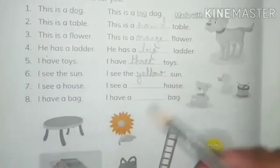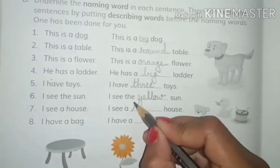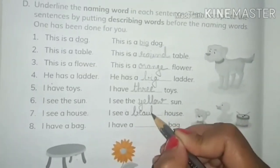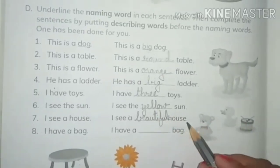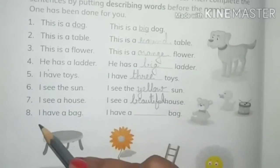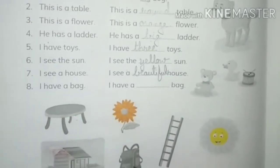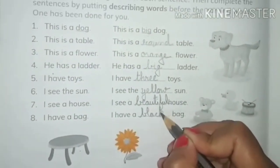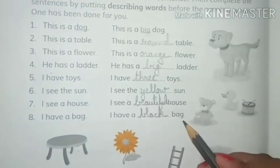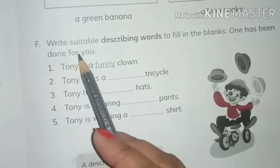I see a house. Here is a house — I see a beautiful house, so 'beautiful' tells us about the quality of the house. Next one is 'I have a bag.' Here is a bag — I have a black bag, and 'black' tells us about the color of the bag.